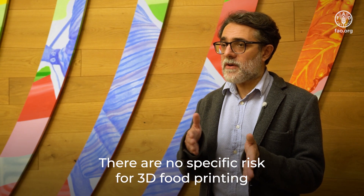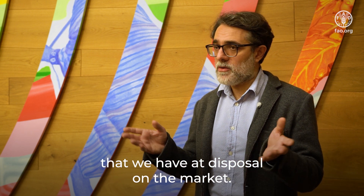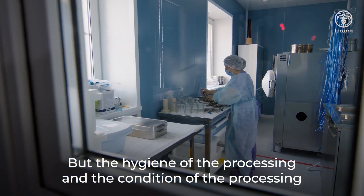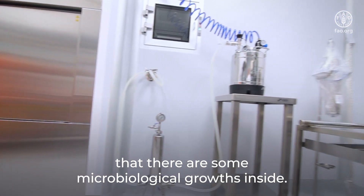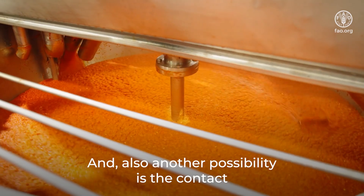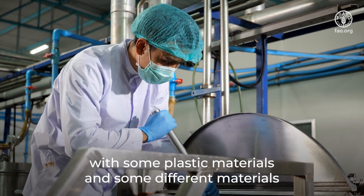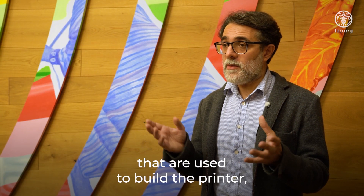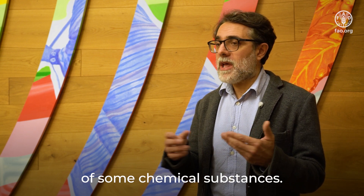There are no specific risks for 3D food printing in comparison to other common technology that we have at disposal on the market. But the hygiene of the processing and the condition of the processing have to be given attention, because it is possible that there are some microbiological growth inside. Another possibility is the contact with some plastic materials and different materials used to build the printer, because there are some concerns about the release of some chemical substances.